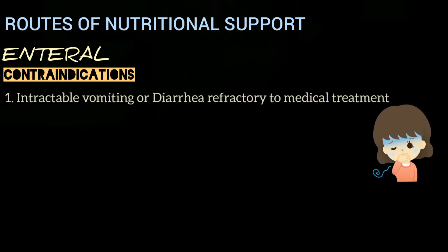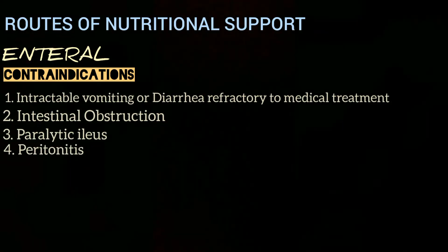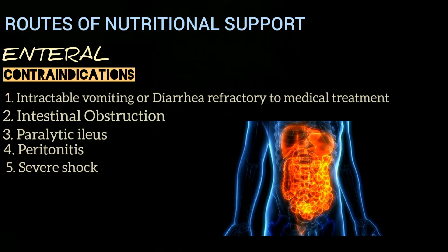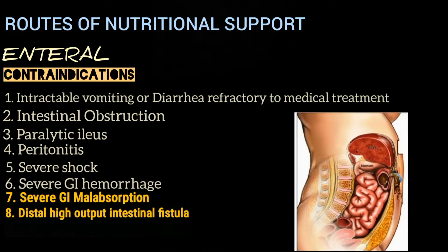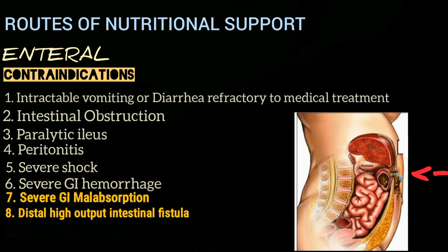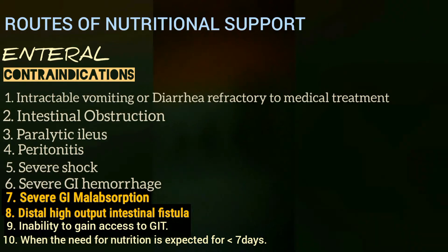There are also certain contraindications to enteral nutrition. It cannot be given when the patient is suffering from intractable vomiting or diarrhea refractory to medical treatment, intestinal obstruction, paralytic ileus, peritonitis, or severe shock — since shock causes hemodynamic instability and can result in intestinal ischemia with decreased intestinal motility. Other contraindications include severe gastrointestinal hemorrhage, severe gastrointestinal malabsorption, distal high-output intestinal fistulas, inability to gain access to the gastrointestinal tract, and when the need for nutrition is expected to last less than seven days.